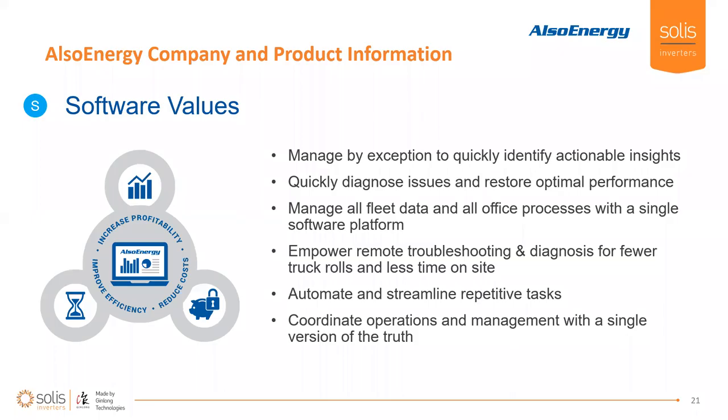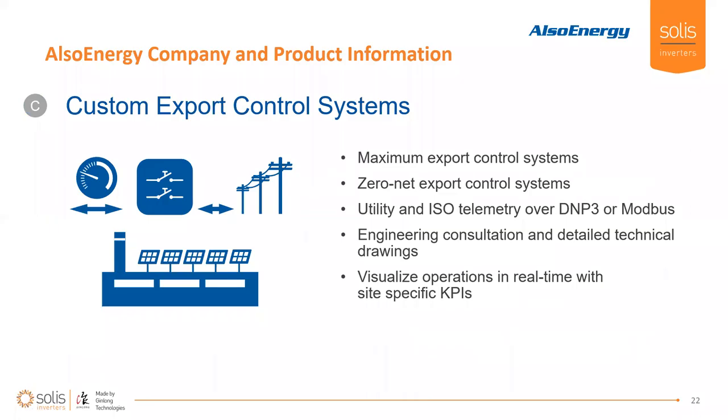The software allows you to manage by exception to quickly identify actionable insights. You can diagnose issues and get the plant back to optimal performance as quickly as possible. You can bring all the data from a wide fleet into a single platform to standardize your office processes. It empowers operators to do a lot of troubleshooting prior to rolling the truck — data is king, it lets you make educated decisions without having to lay hands on a device out in the field. The PowerTrack platform also enables you to automate and streamline repetitive tasks like reporting and analytics, and allows you to coordinate between different branches of your team with a single version of truth — everybody's looking through a single pane of glass at the same information.